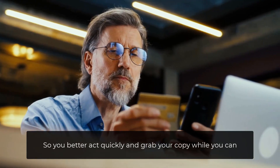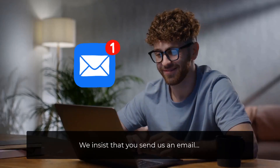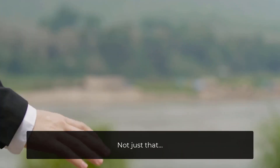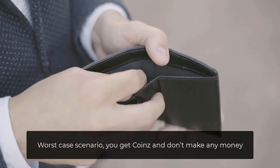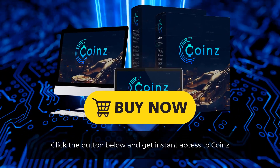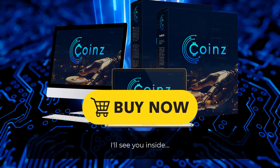So you better act quickly and grab your copy while you can. And in the unlikely event that you fail to use Coins for any reason, we insist that you send us an email. If you don't make money, we don't want your money. We'll even send you a bunch of bonuses as a gift for wasting your time. Click the button below and get instant access to Coins, plus an exclusive bundle of bonuses worth over $10,000. I'll see you inside.